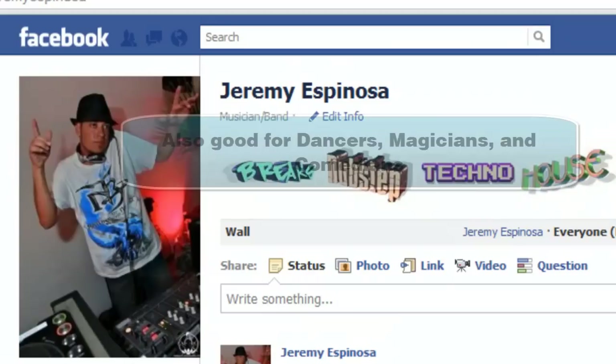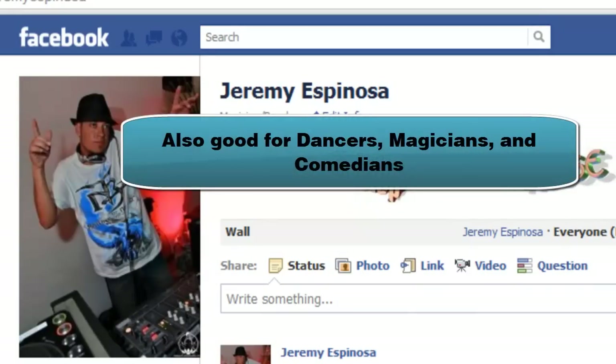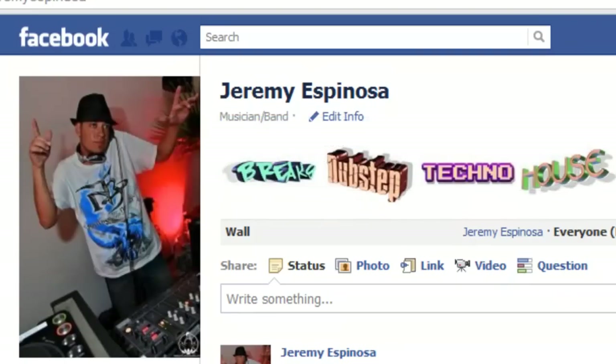Although geared towards music, other entertainers like dancers, magicians, and comedians can also benefit from these features. The great thing is you can follow along and implement most of the features in these videos without spending a dime. You can follow along and implement 100% of what I show you and only have to spend $2.